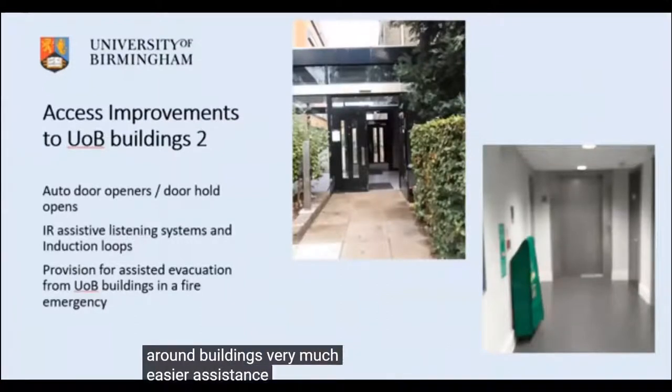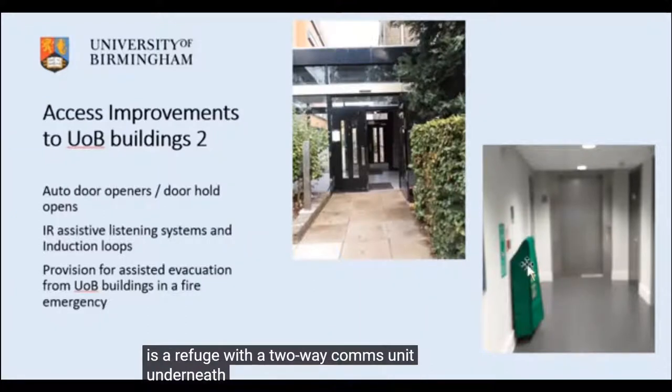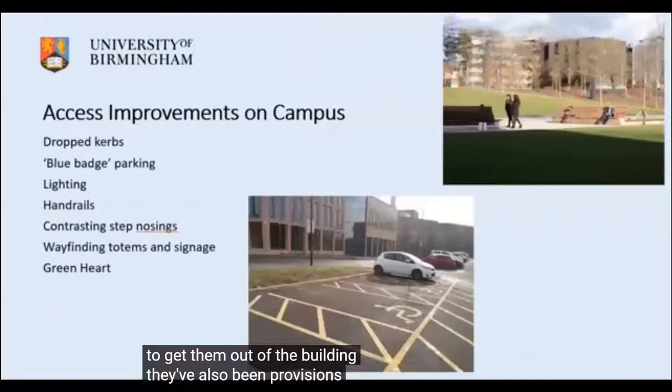There are assistive loops in lecture theatres, or more recently infrared assisted listening devices, and provision for assisted evacuation. This photo shows a refuge with a two-way comms unit and an evac chair, so that if somebody's gone up in the lift it's relatively easy to get them out of the building.